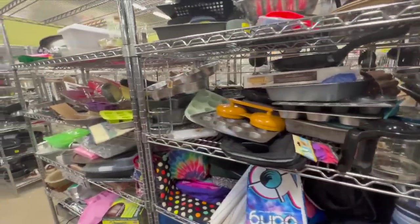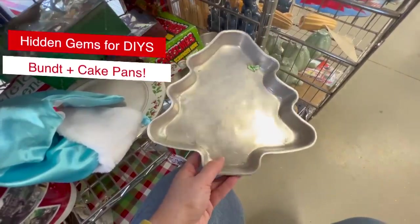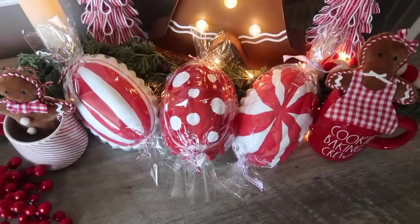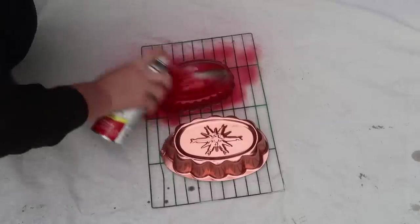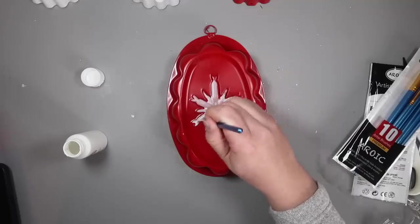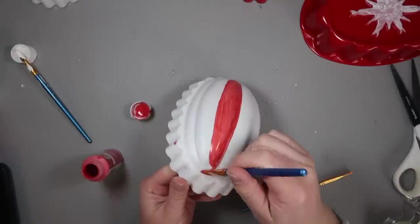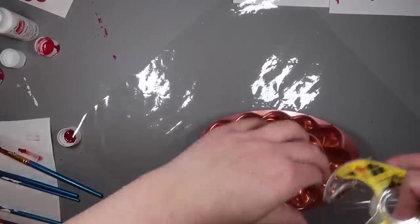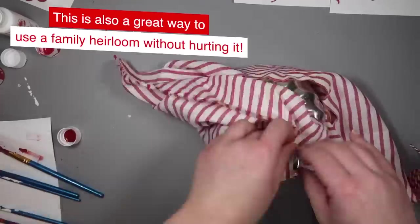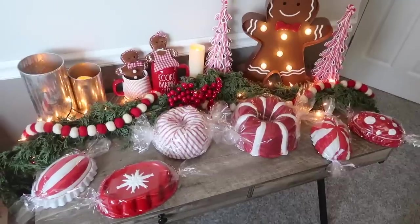Let's talk about a hidden gem at the thrift store in their cookware section: bundt pans and cake pans. If you can find a cake pan in a holiday shape like a tree, it's as simple as cleaning it and styling it. I also grabbed a variety of sizes and shapes of bundt pans to create some faux candies for my gingerbread setup. I spray painted some white and some red, then went in with acrylic paint for the details. Once they were dry, I wrapped them in Dollar Tree cellophane and tied it off with baker's twine and ribbon. You can also wrap a bundt pan in fabric for a similar look if you don't want to do the paint — I tucked it in and used double-stick tape to keep it in place.